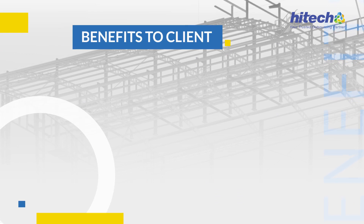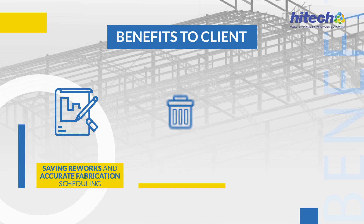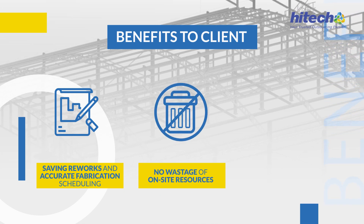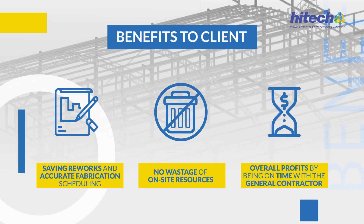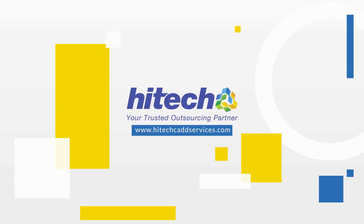Benefits to Client: Saving reworks, accurate fabrication scheduling, no wastage of on-site resources, and overall profits by being on time with the general contractor.